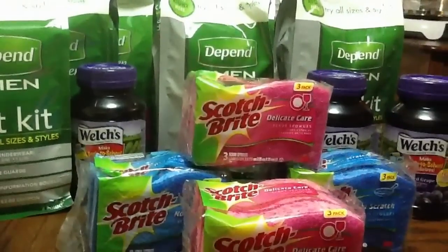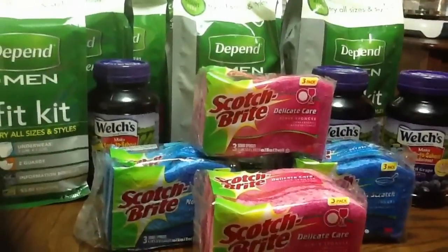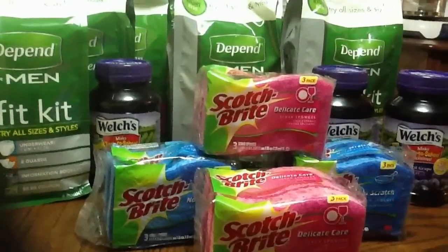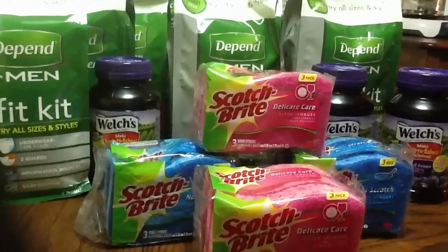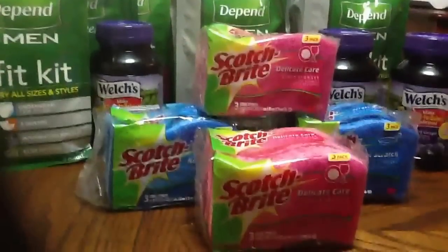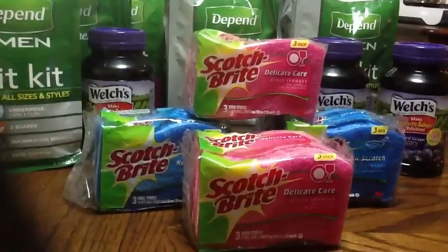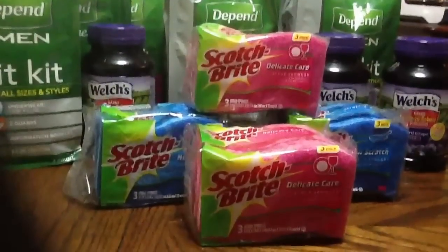Her YouTube ID is 29LAWANNA. She does great haul videos, and she was the only one I saw that made the haul video with the Depends so far. So I just want to give her a shout-out and say thank you for giving me the heads-up so I know what's out there. I did not see that posting on the Crazy Coupon Lady, but I don't check it regularly — I'm more on YouTube. So thanks again, 29LAWANNA, I appreciate your help.